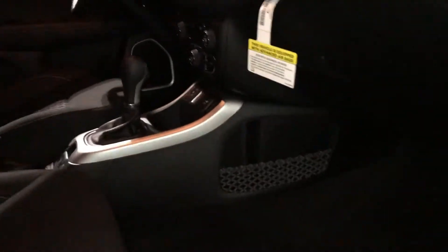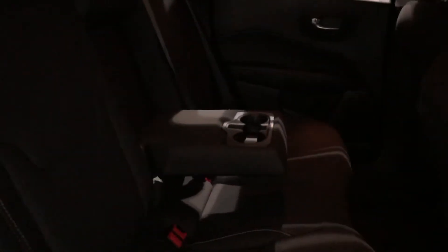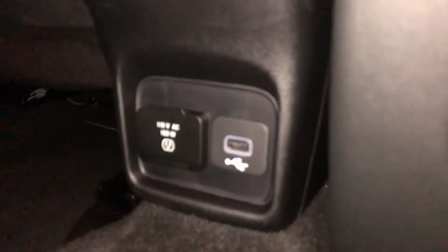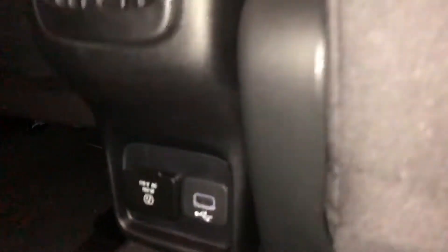Power windows, locks, and mirrors. I'd also like to take you to the back seat. Here in the back, you've got a fold-down cup holder in the center. And then on the bottom, you've got vents, a USB port, and another 115-volt charging port there as well.